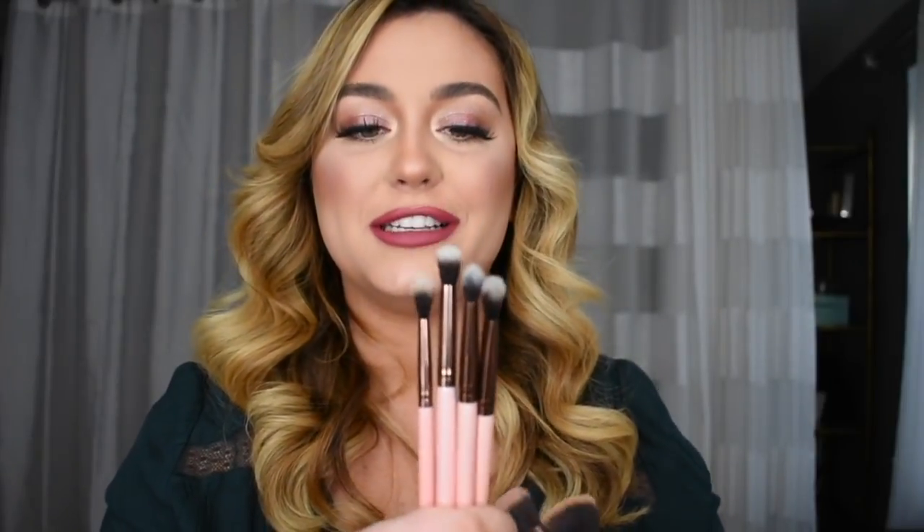Some other brushes I got were singles — four eye brushes, basically all crease brushes, which is typically my go-to. A lot of times when I do any type of lid color I can do it with my finger anyway. I also bought two face brushes: I love love love flat top foundation brushes — these are fantastic. And then there's a contour/blush/bronzer brush, whatever you want to use it for.